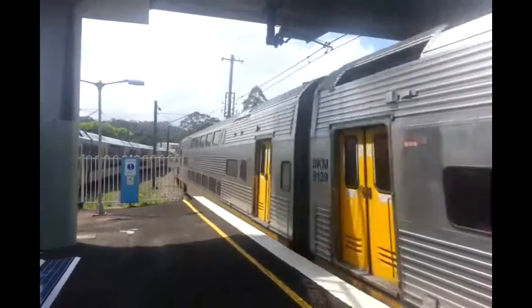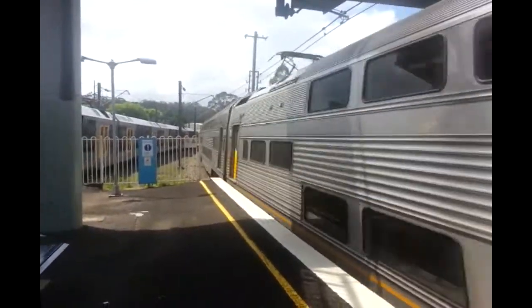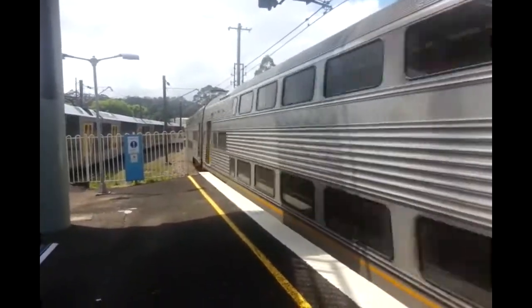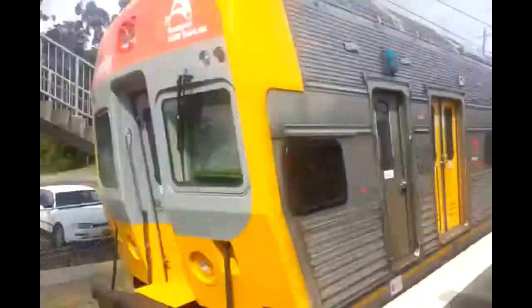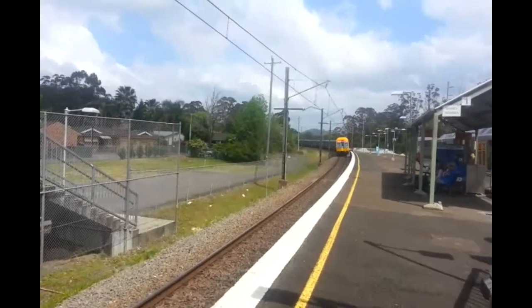Hello and welcome to the Transport for New South Wales Vlogs Channel. I'm here at Niagara Park in the West, doing Niagara Park Part 2 in the West 4 Cap Tiger. Here we have V46 and V31 passing Platform 1, Central City Town Hall Service.